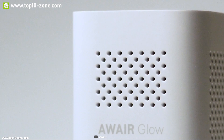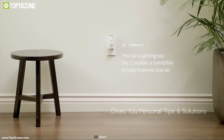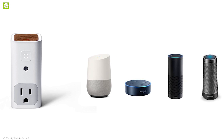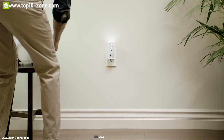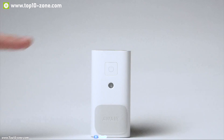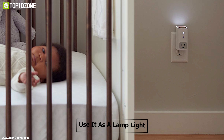Based on decades of research, Glow also gives you actionable insights and tips that are proven to help you stay safe and healthy. All Air Glow connects with smart home assistants to help you take control of your air through the power of your voice — just plug your product into Glow and say the magic words. It has an elegant night light system that is activated by motion, touch, or through the app, and you can easily use it as a lamp light as well.